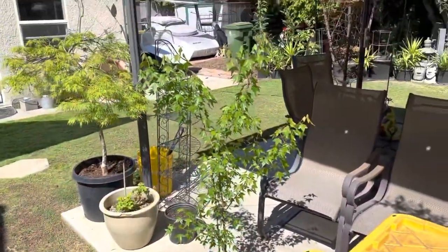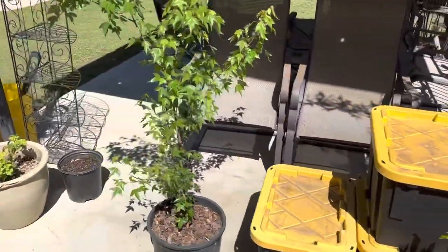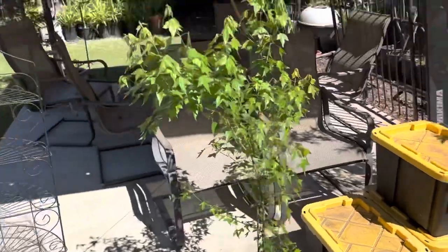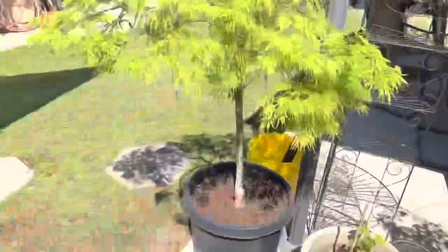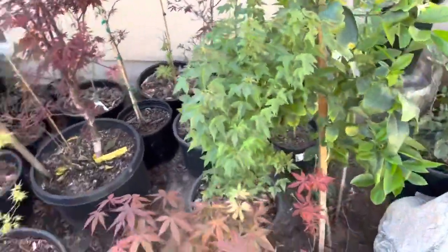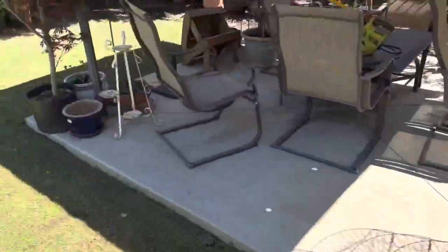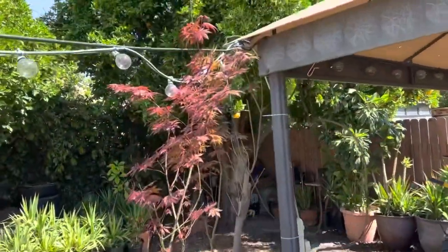Over here we have another good-size trident maple. Incidentally, all three of my trident maples were sourced at the same time — as you can see we got three different sizes. Little greetings from Rex and Novella, and then over here we have a nice Thrumpenburg.